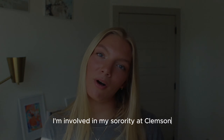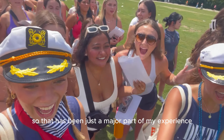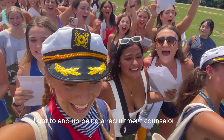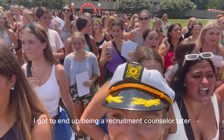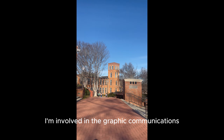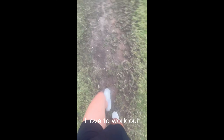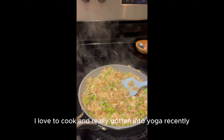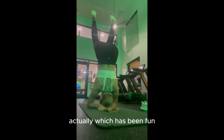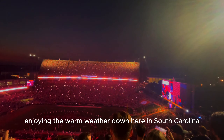Outside of school I am involved in my sorority at Clemson, which has been a major part of my experience. I got to be a recruitment counselor later in my college experience. I'm also involved in the graphic communications honors fraternity. As for hobbies and interests, I love to work out, I love to cook, and I've really gotten into yoga recently, which has been fun — and just hanging out with my friends and enjoying the warm weather down here in South Carolina.